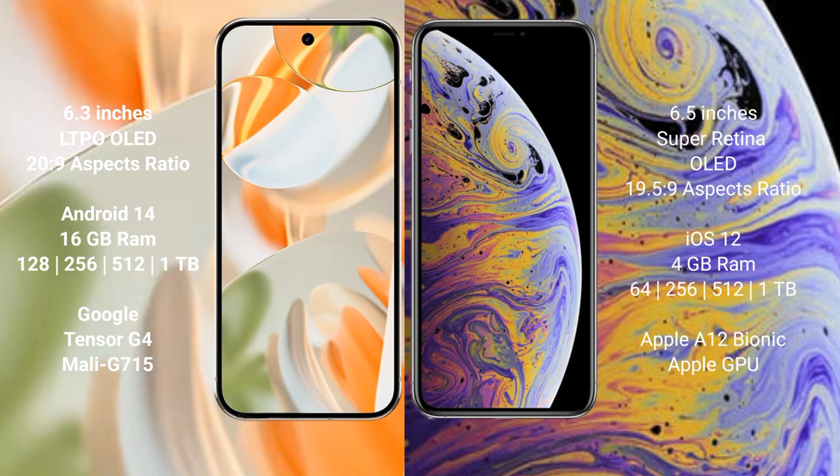Google Pixel 9 Pro runs on the Android 14 operating system. iPhone XS Max runs on the iOS 12 operating system.